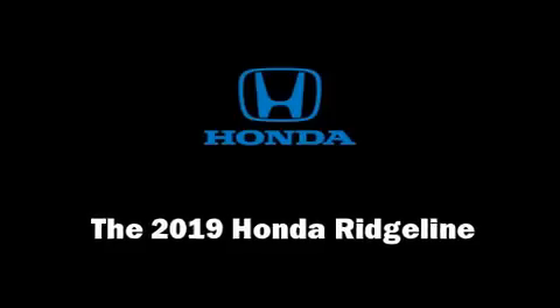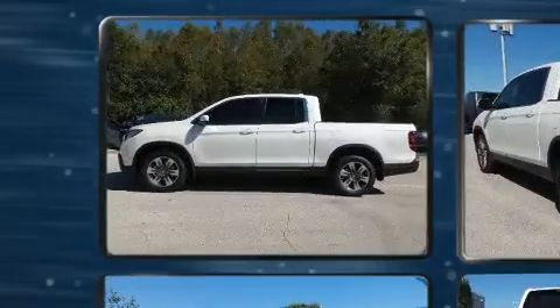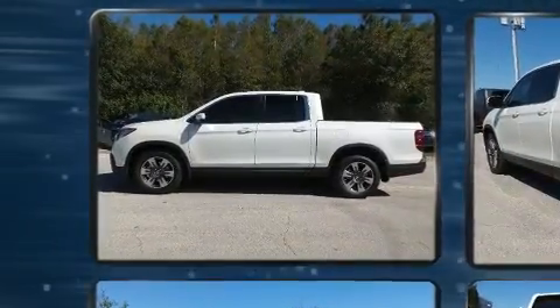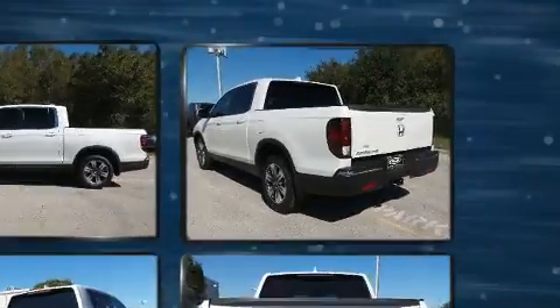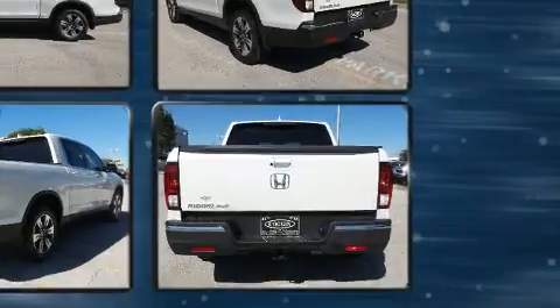Take command of the road in the 2019 Honda Ridgeline. This four-door, five-passenger truck leads among competitors in its segment. It features all-wheel drive versatility, an automatic transmission, and the 3.5-liter six-cylinder engine.